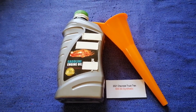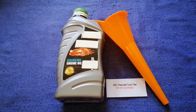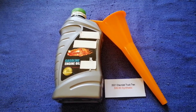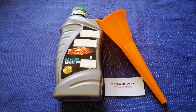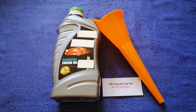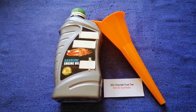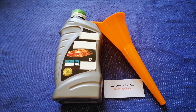If your 2021 Chevrolet Trax uses a different type of oil, or if you know a cheaper place to buy oil for your 2021 Chevrolet Trax, make sure to leave a comment and let the rest of us know. Check the video description for the most recent price. Thank you for watching — please like and subscribe.